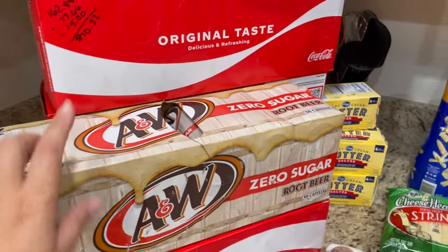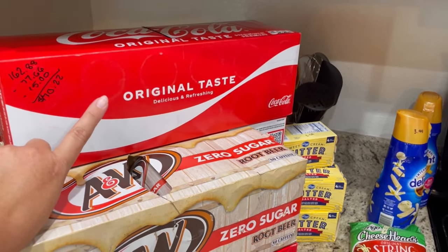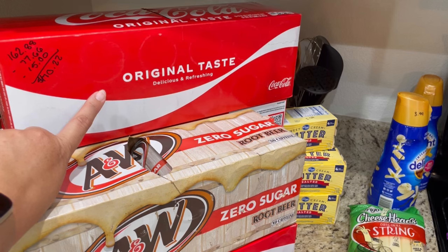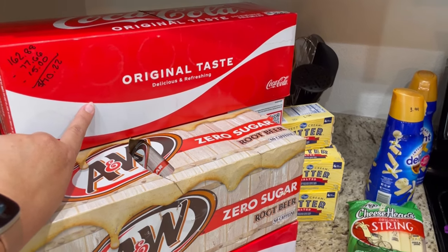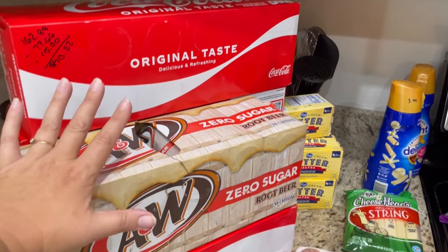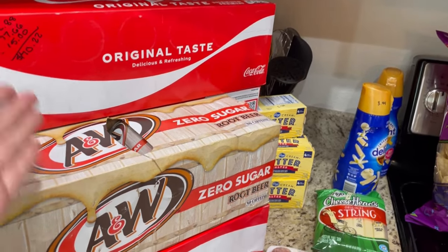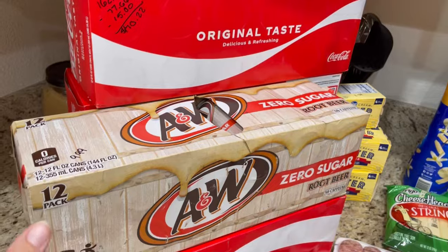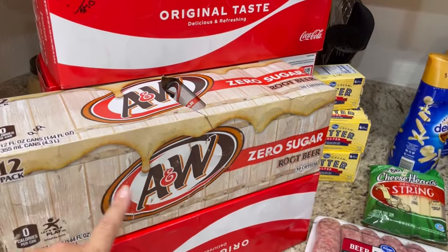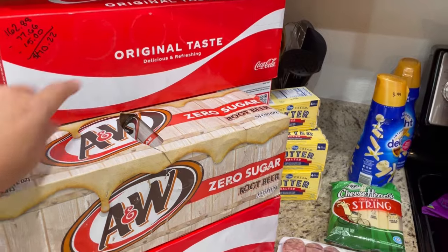We'll start with the drinks. I did order a Coke Zero cherry but they were all out. So the lady that brought out my groceries — this was a pickup order — she had substituted a Coke Zero. And I asked if I could go in and exchange it for a regular Coke because these are buy two, get three free. And if I would have just not accepted the substitution, I wouldn't have got the deal. They're $9.99, you had to buy two and got three free. So I got one A&W Zero Sugar and then four regular Cokes.